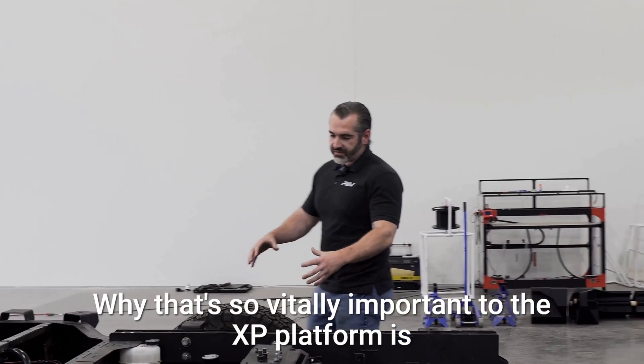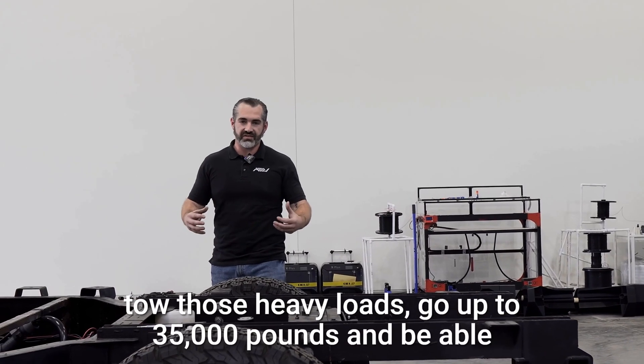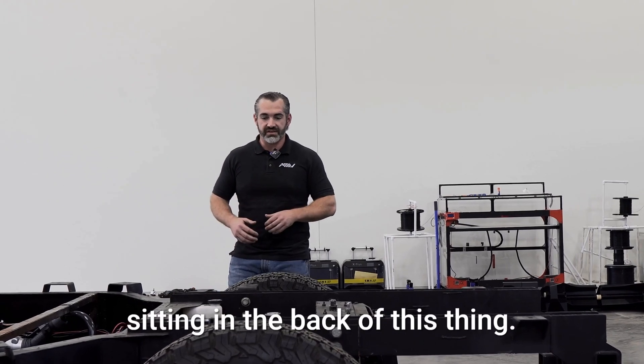Why that's so vitally important to the XP Platform is these are the motors that are going to allow us to tow those heavy loads, go up to 35,000 pounds, and be able to pull 5,000 pounds of payload and drive around with that sitting in the back of this thing.